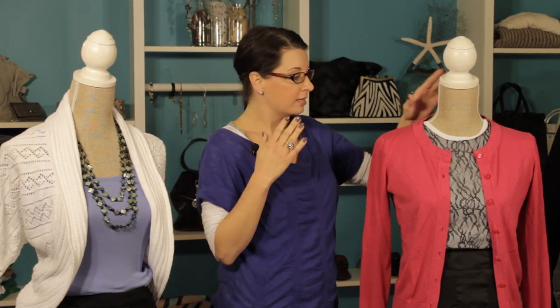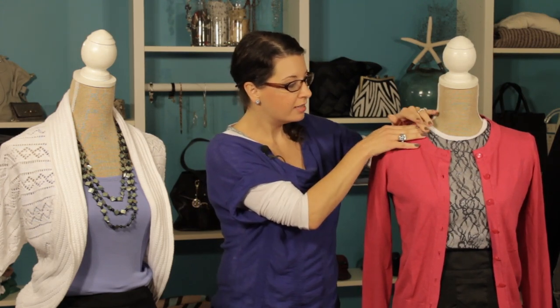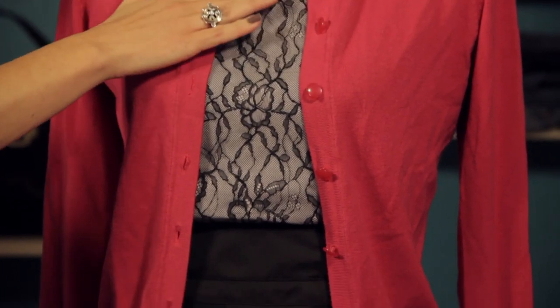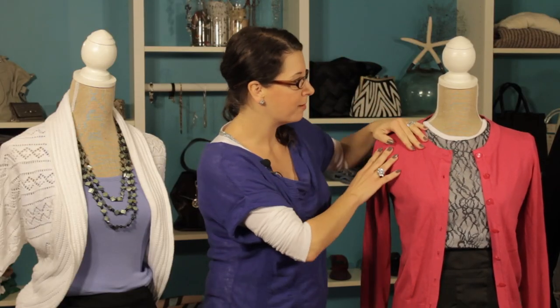Let's take a look at another example. One of the things I love to do with solid simple cardigans is to pair it with a delicate texture. This is just a simple cotton t-shirt with a lace overlay. We've got a delicate texture paired with this great simple cardigan and it looks fantastic — so it's a great option.